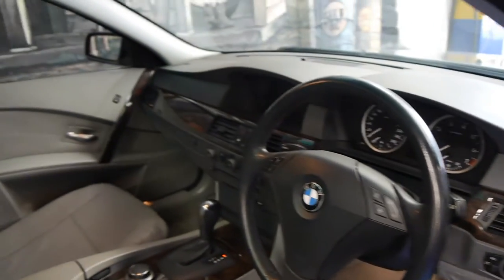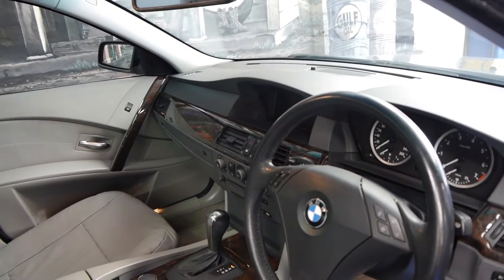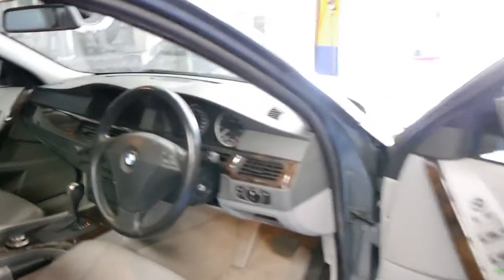It's got a few options we should tell you about, including a DVD player, navigation, pro navigation, and Xenon headlamps. It's got a memory electric driver's seat and it actually drives very well.